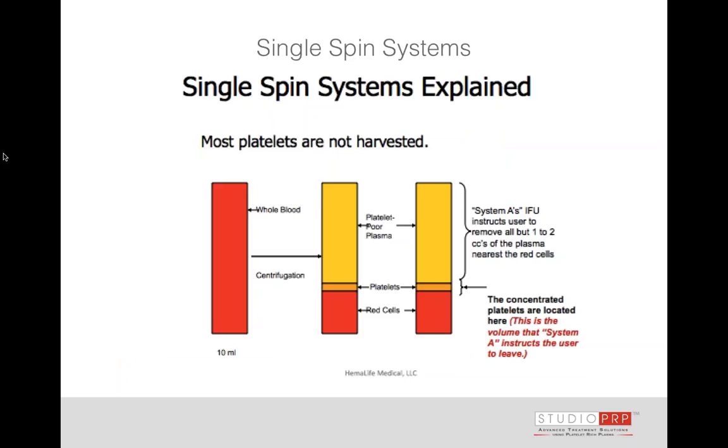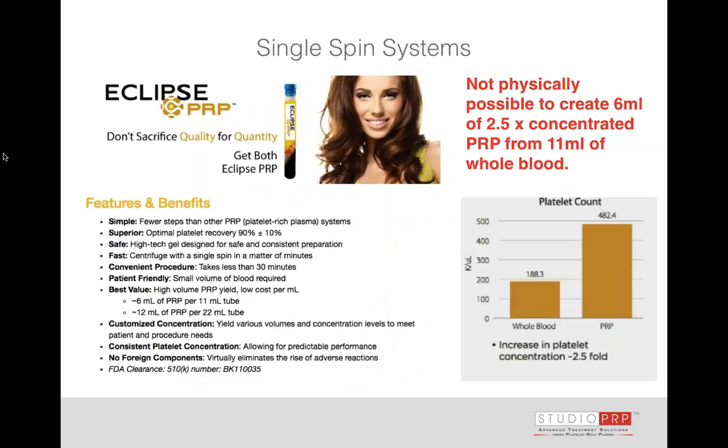A single spin system further details this problem — quite frequently, most of the platelets aren't even harvested in this type of system, and certainly at best it's inconsistent.